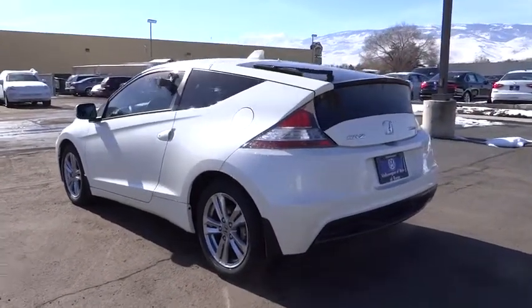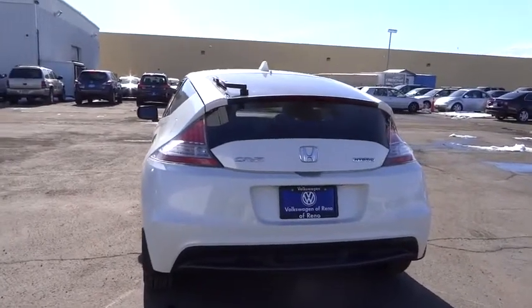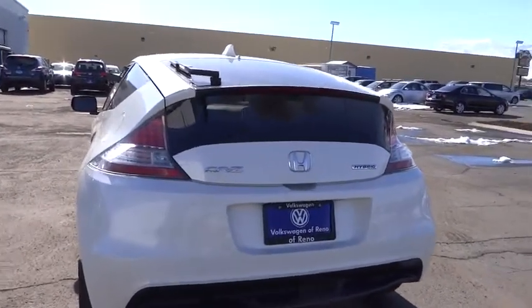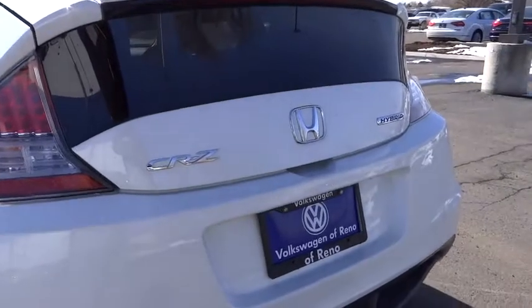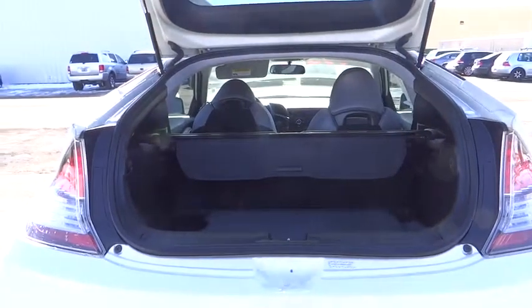This vehicle has less than 40,000 miles. Here are some of this vehicle's great options: traction control, anti-lock braking system, keyless entry, stability control, dual airbags, Bluetooth wireless data link for hands-free phone, leather-wrapped steering wheel.